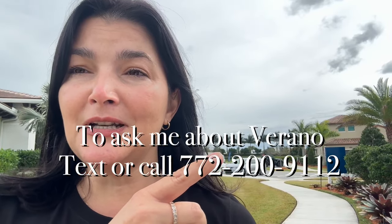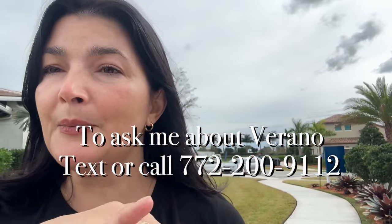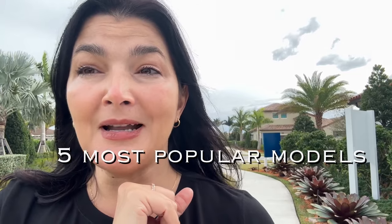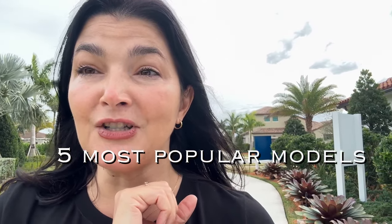which are homes that are less than five years old and are on the market right now, text me: 772-200-9112, and I will get you on a drip that will send you every single listing that comes for sale in this amazing community. Let me show you those top five most popular floor plans that everyone is gobbling up as long as there's new construction available.